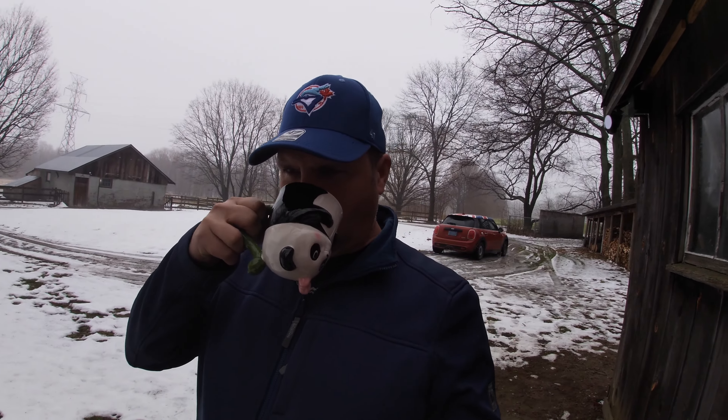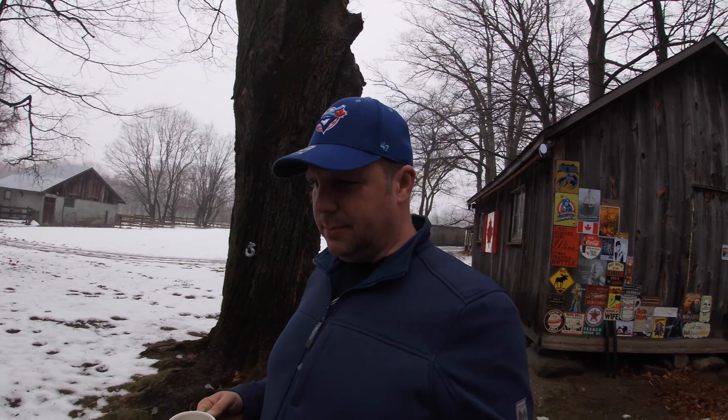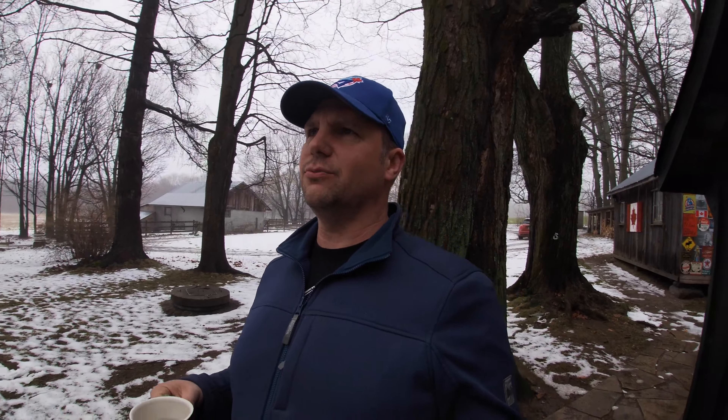Morning guys, Chad here at the Hidden Spring Farm. Welcome to another episode, thanks for tuning in. Beautiful day here on the farm. It looks like there's some snow on the ground, but it's like 5-6 degrees, which is perfect for doing some work. It was cold the past few days and I had some snow, but today a lot of it melted last night and this morning. It's very foggy here, but that's okay.